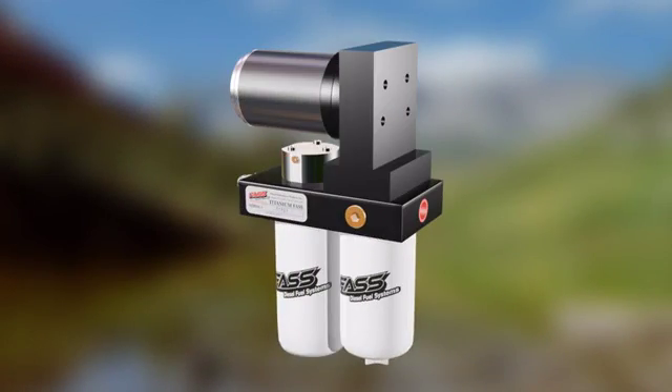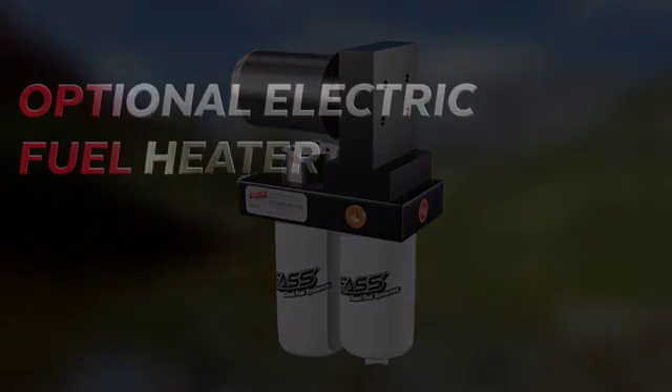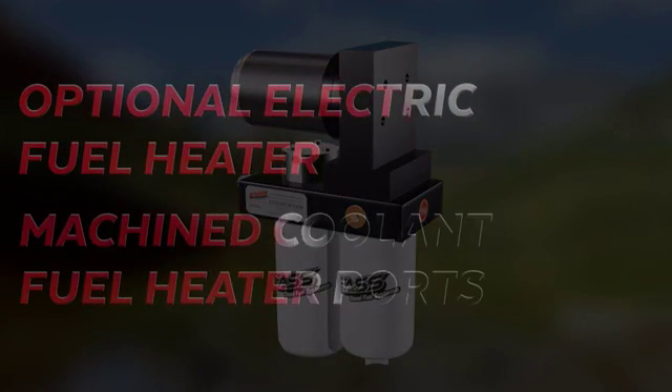Fast offers two heating options: instant electric heat, or ports to allow coolant to flow through the core.